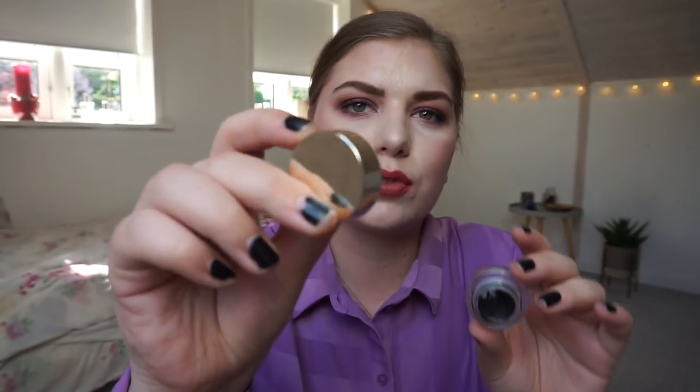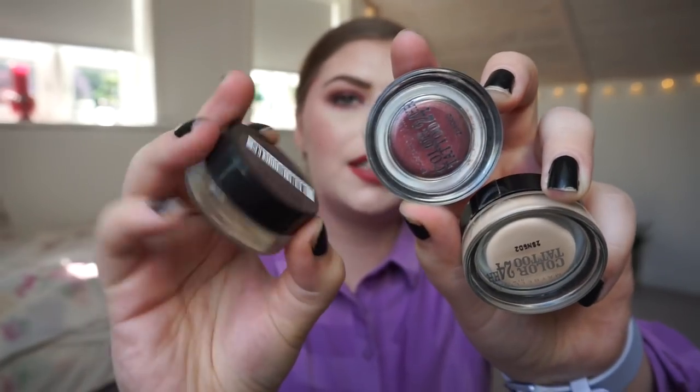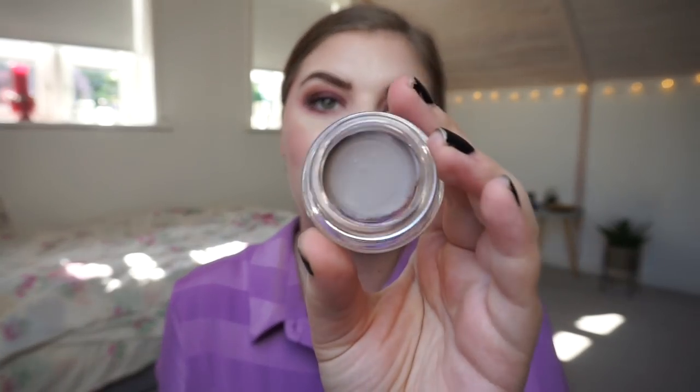I only have one eyeliner — it is from Rimmel London, the Exaggerate Retractable Eyeliner in brown. I actually have another eyeliner I always forget: my only gel eyeliner, which is from L'Oreal with a gold lid. And then some Maybelline Color Tattoos — I'm sure you know them, they were really popular. I can't find them in Denmark anymore though. This color is called Permanent Taupe; it's a cool-toned brown, almost grayish, but it looks really nice in brows, performing like the Anastasia brow pomade.